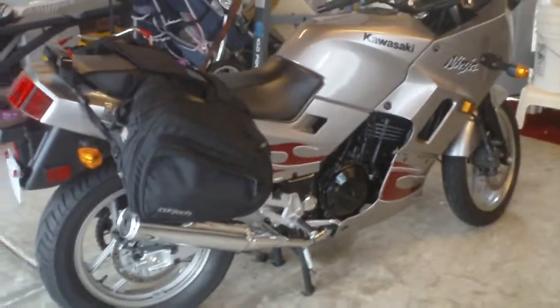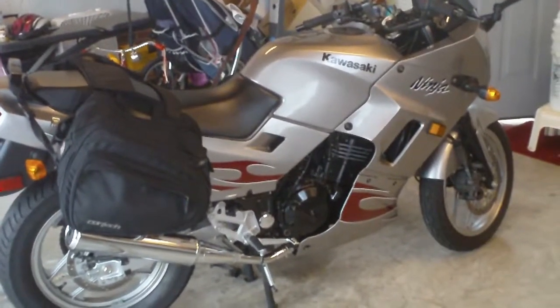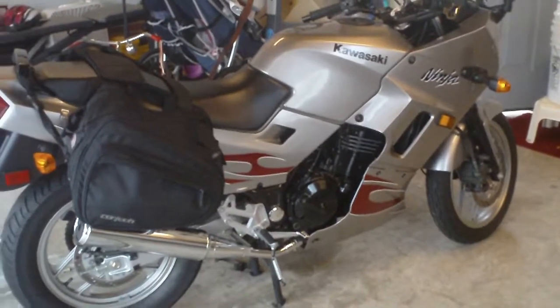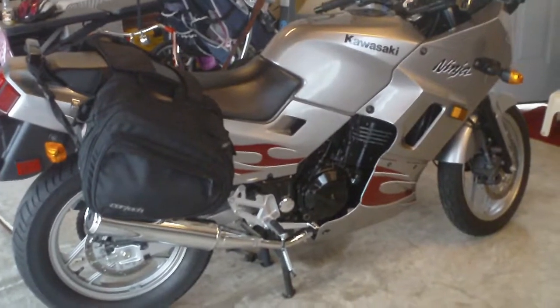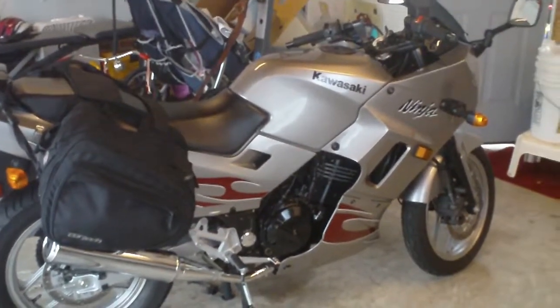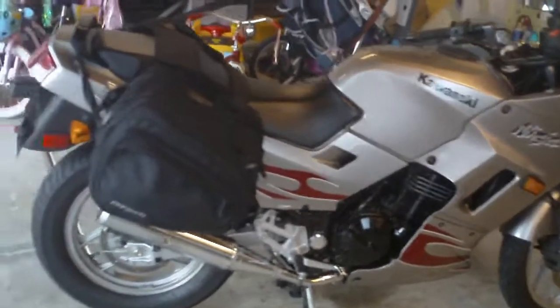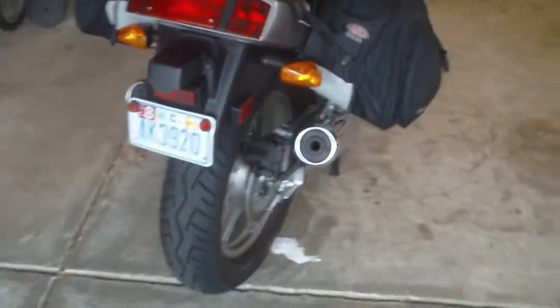This is the 250 Ninja for sale, year 2007. I've had it for a little over a year now. I got it from a guy who just did not want to ride — he put about 700 miles on it. I've had it since, and it's got about 2,100 miles now. As you can see, it's in really pristine shape. I've got saddlebags, and I'm just going to do a walk around.